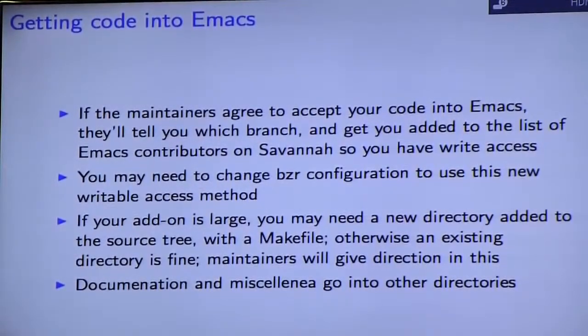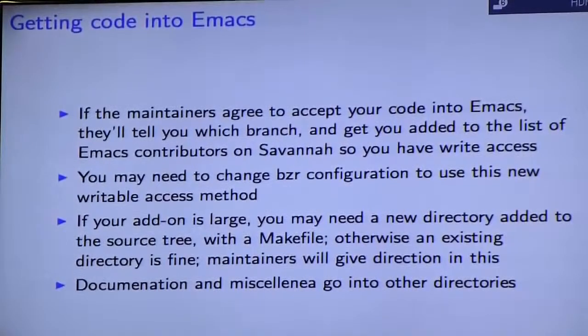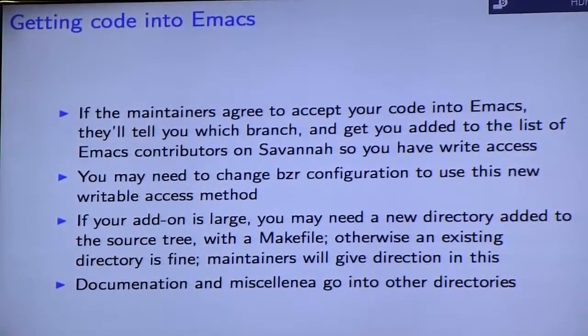When actually getting code in, if maintainers agree to accept it, they'll tell you which branch to check into — it may or may not be the master branch; they might direct you to a release branch. You'll get write access to Emacs itself at that point. You'll need to learn how to use GNU Bazaar if you haven't already. I'll make a brief editorial: I think it's highly unfortunate that Emacs maintainers have decided to use Bazaar when pretty much 90% of the world is using Git, but I'll leave it at that. If your add-on is large, you may need a new directory added to the source tree with a makefile.